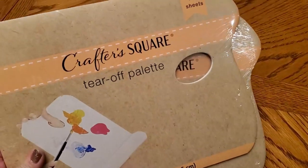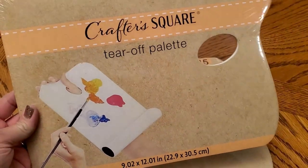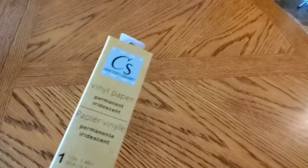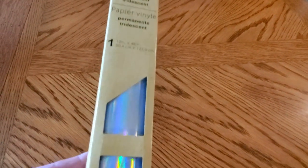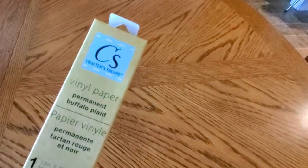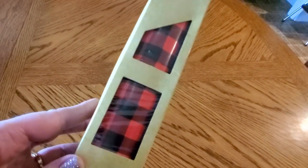These were new in the Crafter's Square section: 15 sheets of tear-off paint palettes, so I'm going to give these a try. I also picked up a new roll of vinyl paper for my Cricut machine — this is an iridescent paper. And they also had, wait for it, buffalo plaid. Super excited about that!